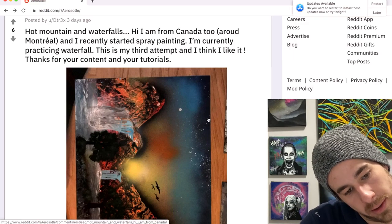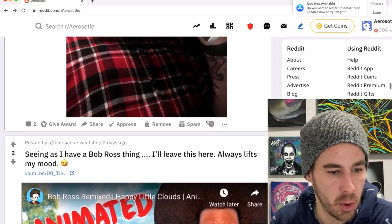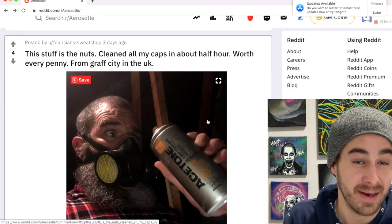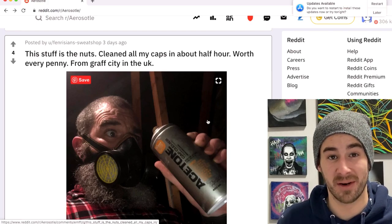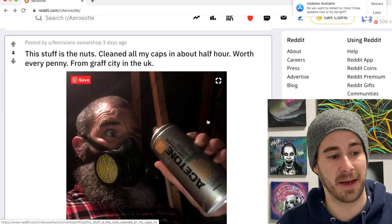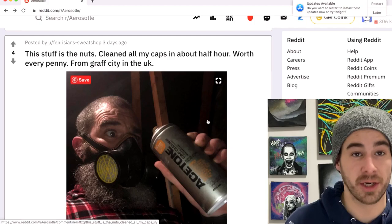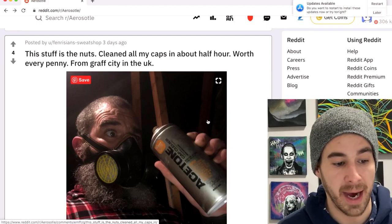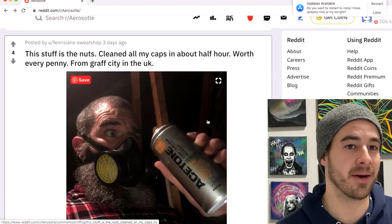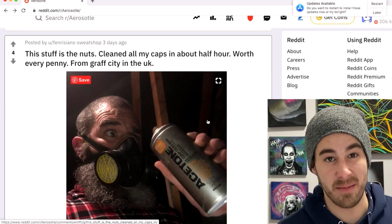Fenn recommended the acetone cap cleaner — well guess what, Fenn, I took your advice and I bought some and it does work quite well. I will say my caps were a lot of them beyond repair and beyond saving, but this stuff is going to help me keep fresh in the future. No paid promotion because Montana won't respond to my emails, but check out this Montana product — it's worth checking out. Also Rustoleum, but I don't think they make something like this cap cleaner, so pick some up if you can.